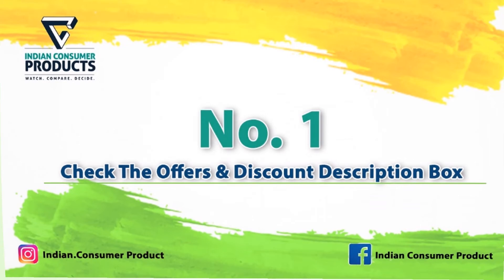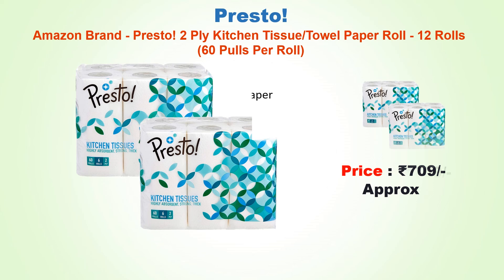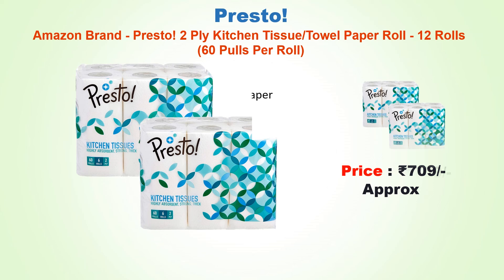Number one: Amazon Brand Presto two-ply kitchen tissue towel paper roll, 12 rolls with 60 pulls per roll, approx price 709 rupees. Made from 100 percent natural virgin paper, two-ply tissues with 60 sheets per roll, free from optical brightening agent. Highly absorbent tissues that soak up spills quickly.